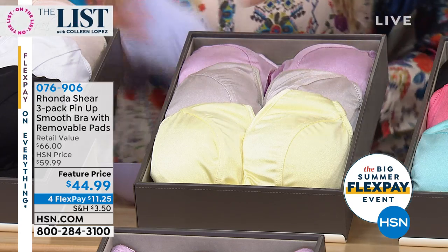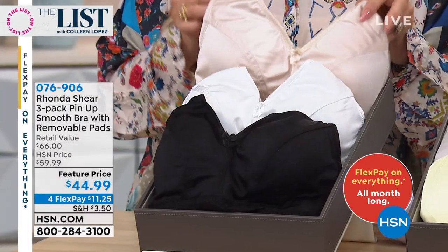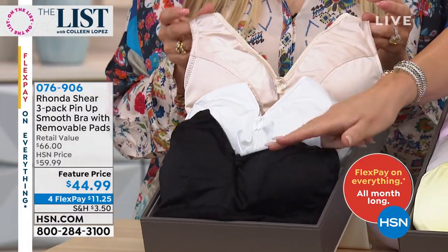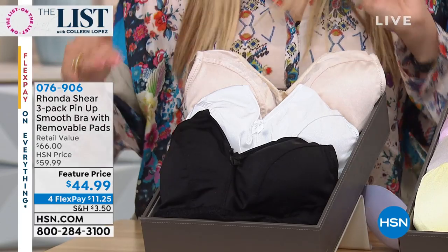Neutrals, last call already — oh my goodness. These are going fast, you guys, this is an incredible buy. For $44.99 — black, white, nude. I never do this! Each grouping does have a neutral in it.